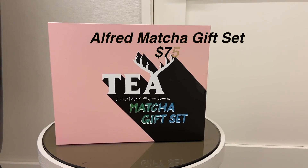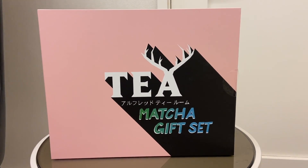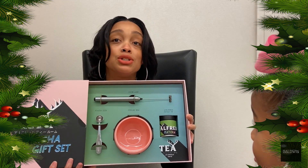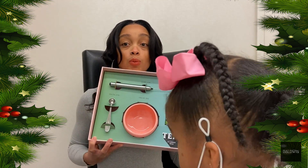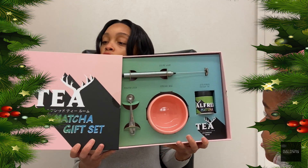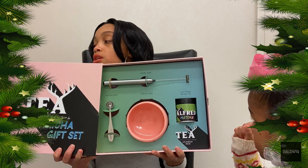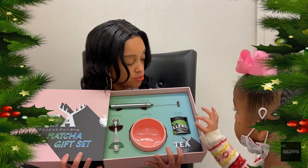This is a matcha tea set. We can maybe give it to Lola — that's my mom — because Lola loves tea. It comes with everything you need: the tea, the electric whisk, the pink porcelain matcha bowl, and a stainless steel measuring spoon. It's an electric spinner, so don't do that.